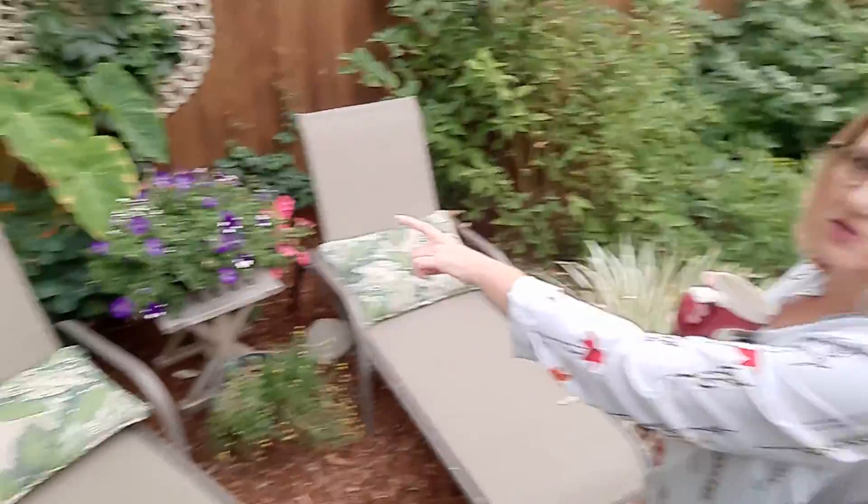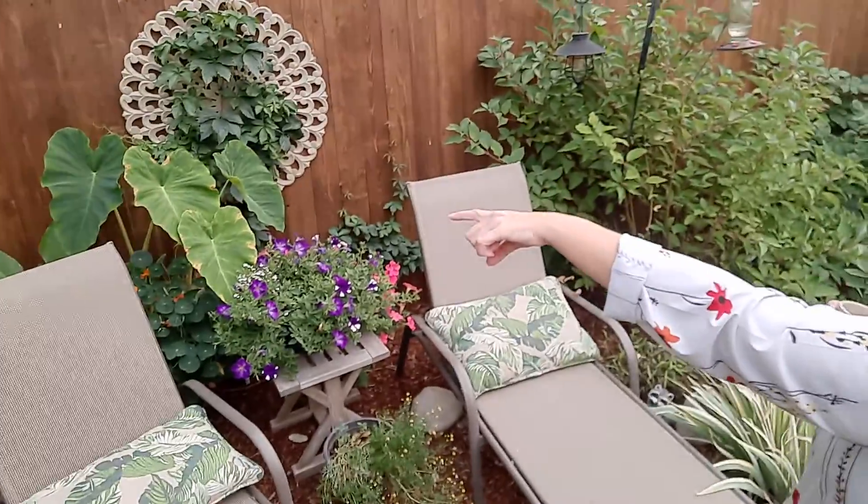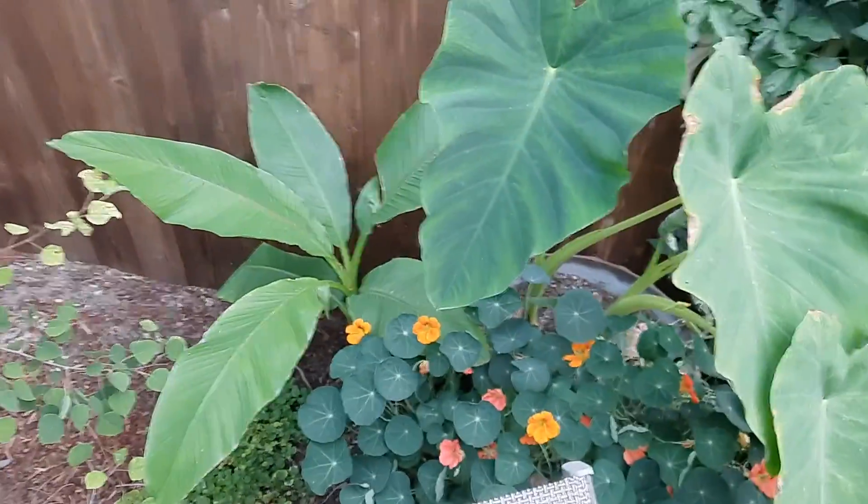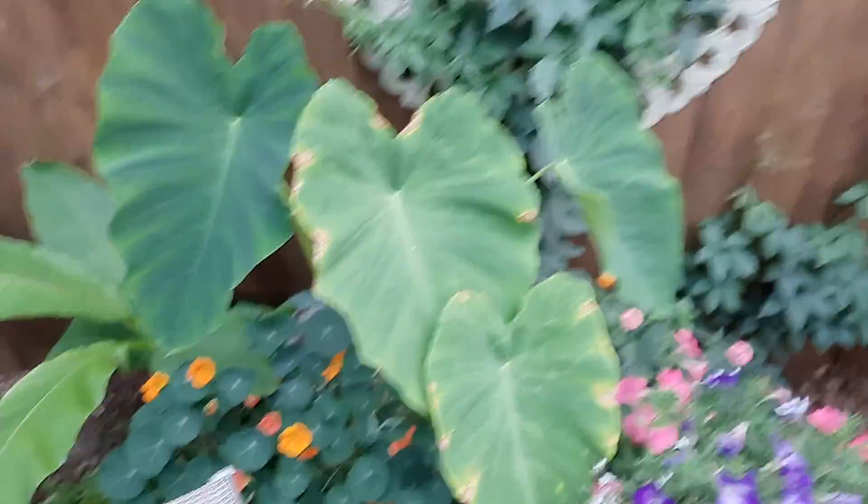We've been trying elephant ears, and back over there is a banana plant. There's the elephant ears — yes, we are in Idaho, but we're trying to make it tropical. They'll all be dead, but we're trying. It was a pretty good try — it lasted well.